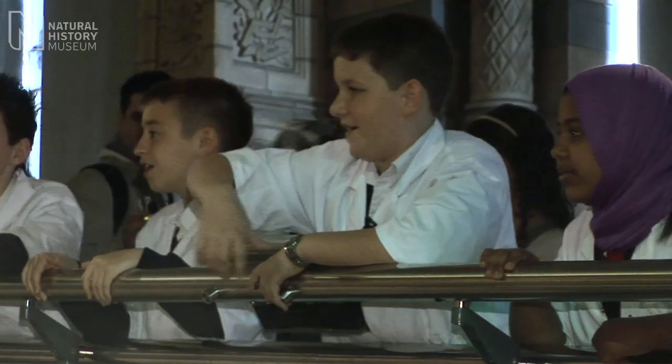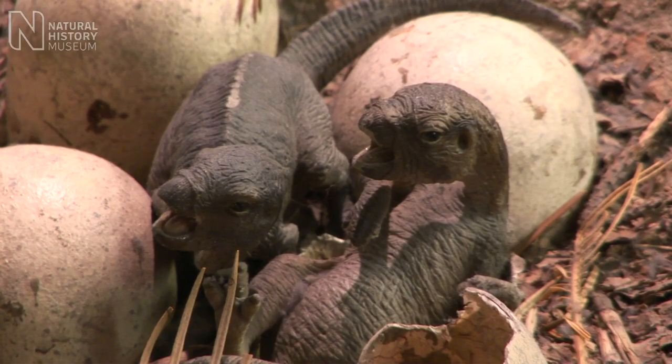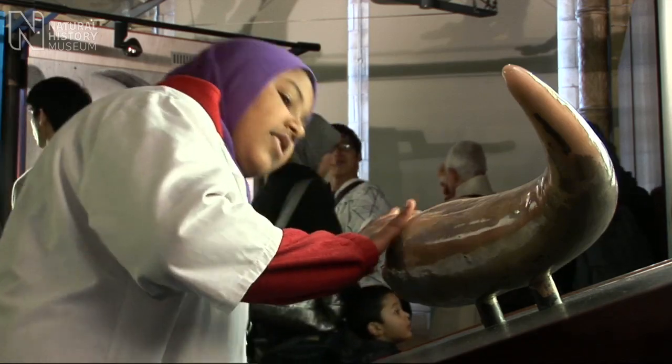I'd love to have that as a pet! You can find out what dinosaurs looked like, sounded like and felt like.